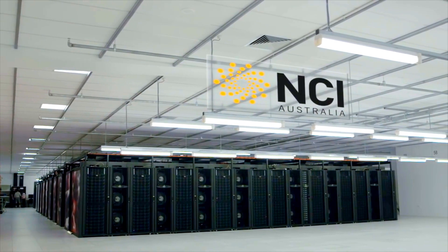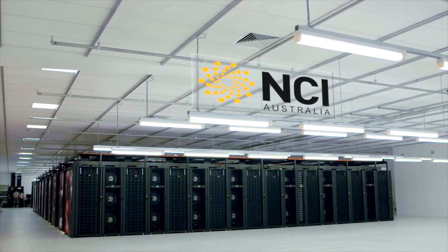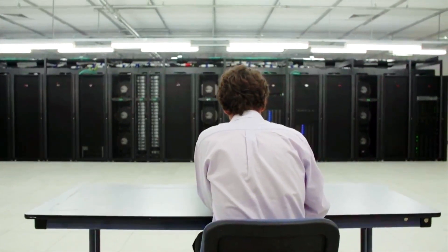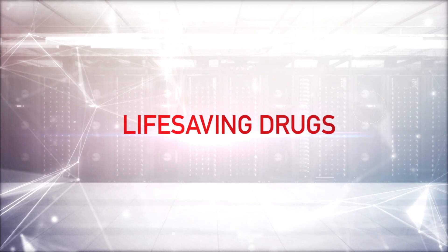This is the fastest supercomputer in the Southern Hemisphere. Based in Canberra, it's helped Australian scientists develop life-saving drugs.